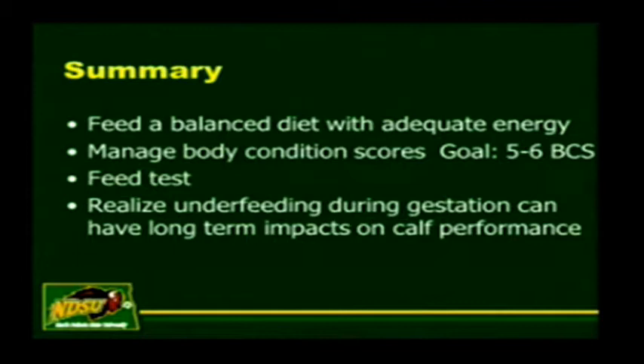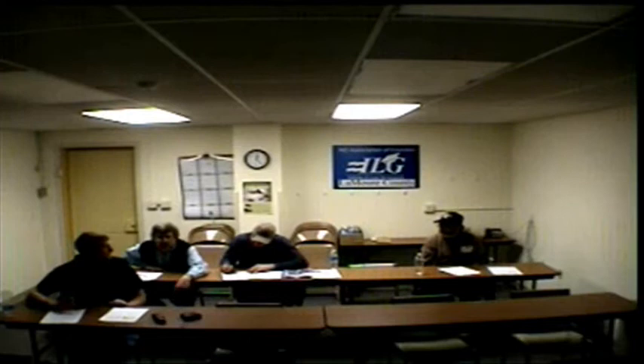Our time frame is slipping away—any other questions or comments? That ends our last session of the Dakota Cow-Calf Clinics. If you have friends that wish they could have heard part of this, we do plan on having this available over the Internet at our NDSU Cattle Docs website. Just do a Google search of Cattle Docs—D-O-C-S—and look for Dakota Cow-Calf Clinics. Thank you.